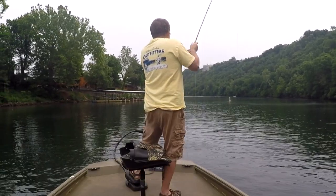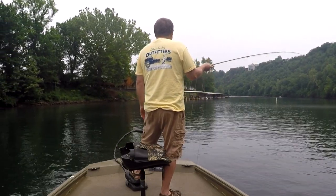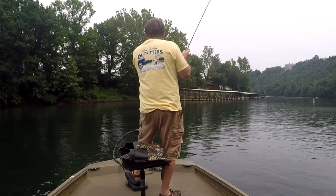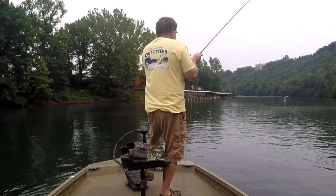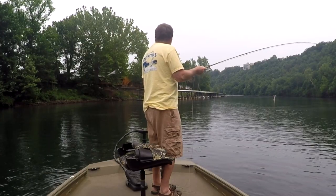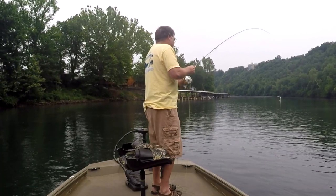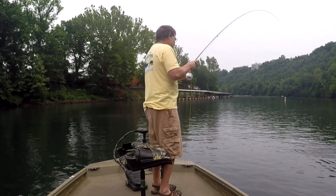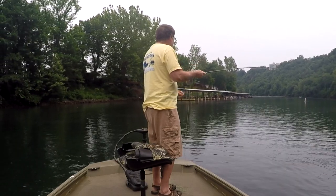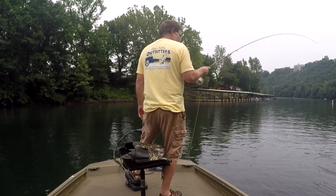The chop on the water does two things: it doesn't allow the light to get through the surface of the water — so it's darker underneath the surface like a cloudy day and they feel a lot better. With a choppy surface, plus when you're using a float, it works the fly or the jig or whatever you use and moves it just a little bit. So a choppy surface is always much better to fish in.